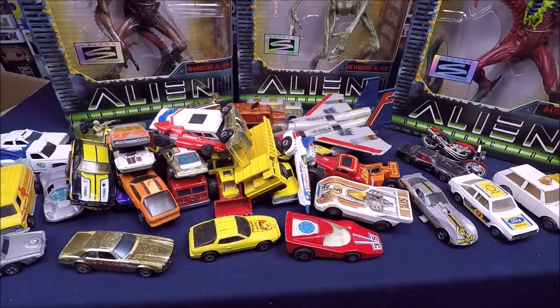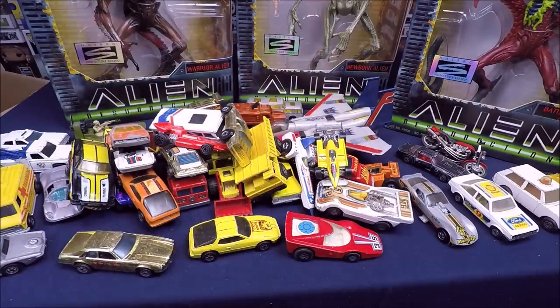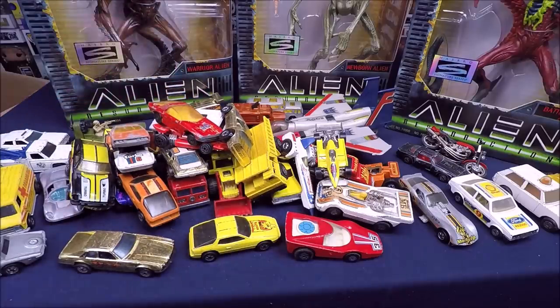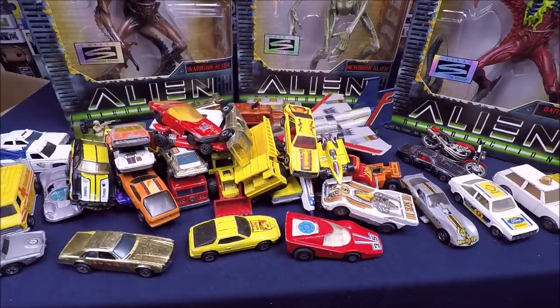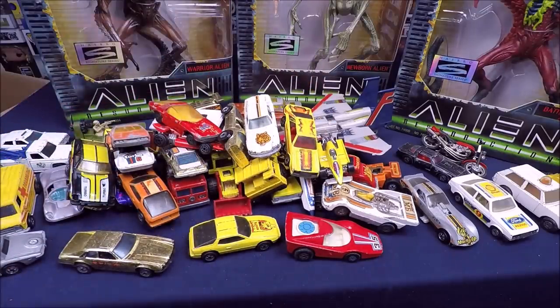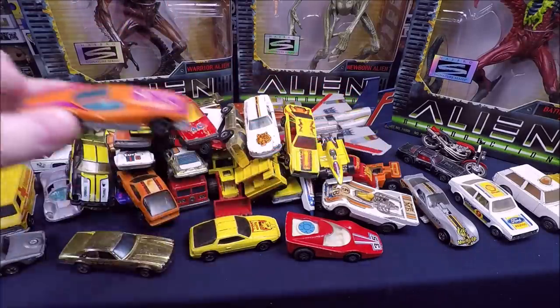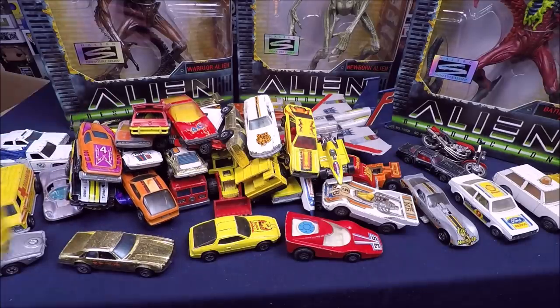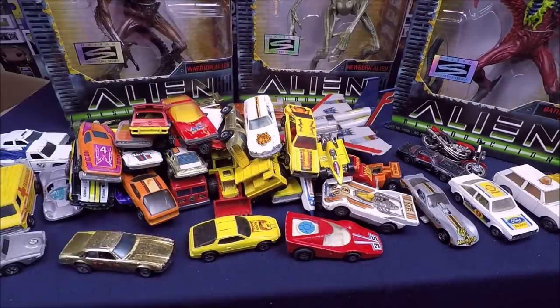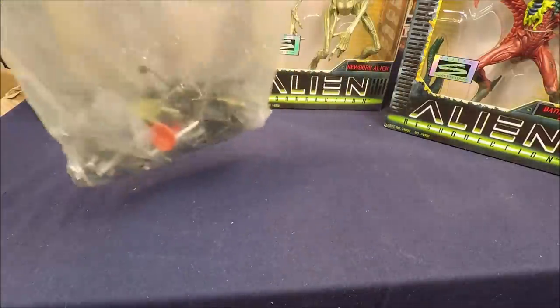I'm probably going to put all these cars in my shop for a buck a piece — there are no red lines or anything more collectible. They're cool and I'm sure someone will be happy to get them, they're just a little too beat up for my own taste. Around another paramedic van and then I'll clear out the cars.